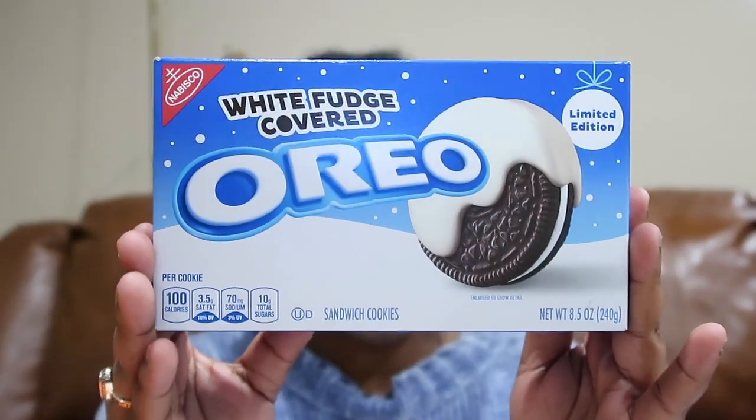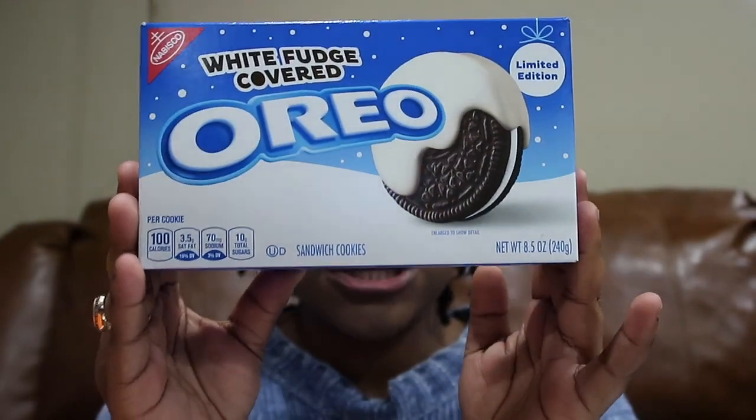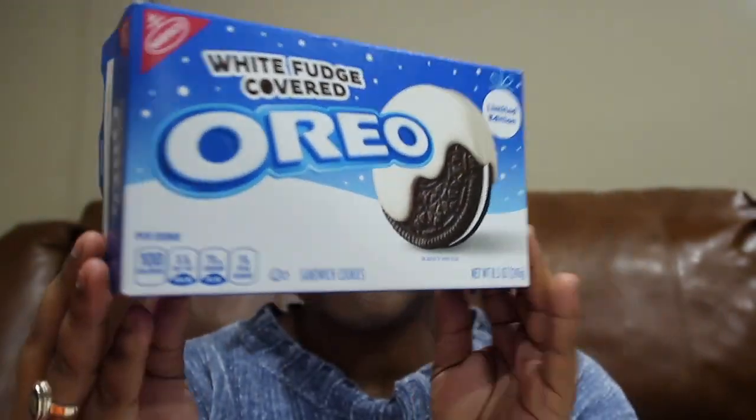The first product we have is this white fudge covered Oreo — you can see it comes in this cute little box. As a kid, my sisters, my grandma, and I used to make something sort of like this and it always turned out so good, they were always so delicious. I'm anticipating this to taste sort of like that.